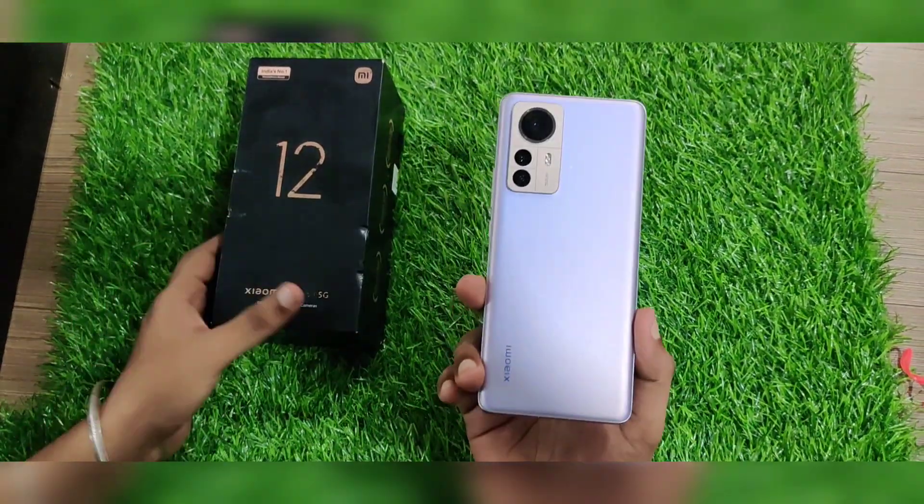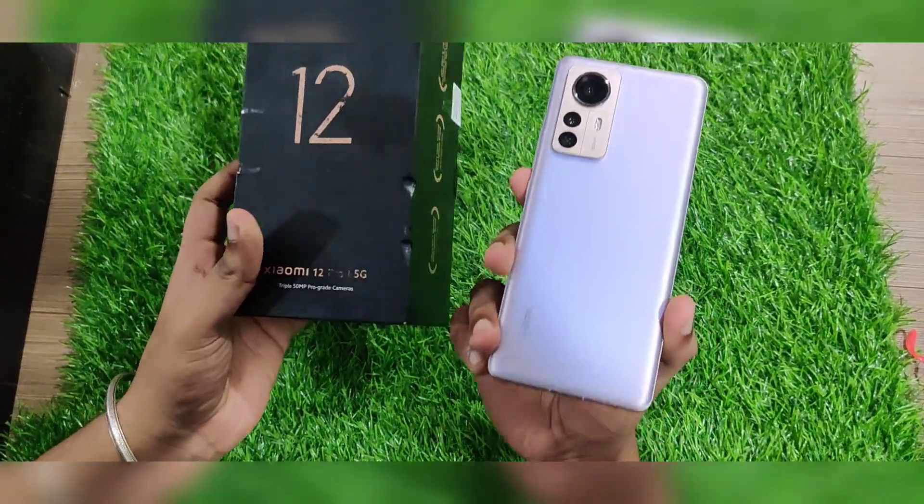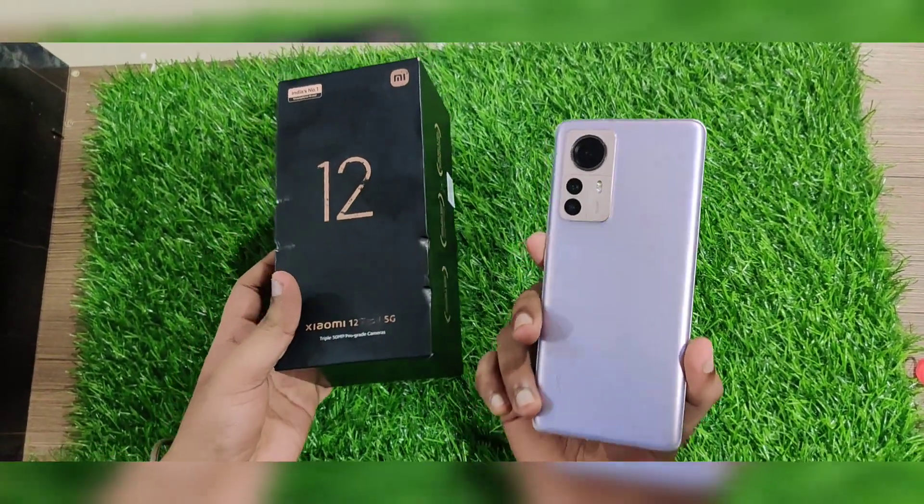Hi friends, welcome to our channel. Today we are looking at the Mi 12 Pro — the Xiaomi 12 Pro 5G model.